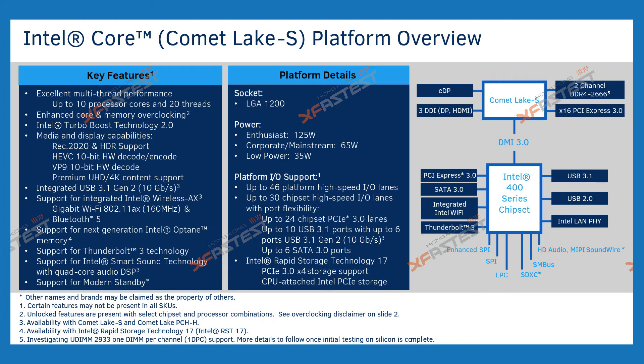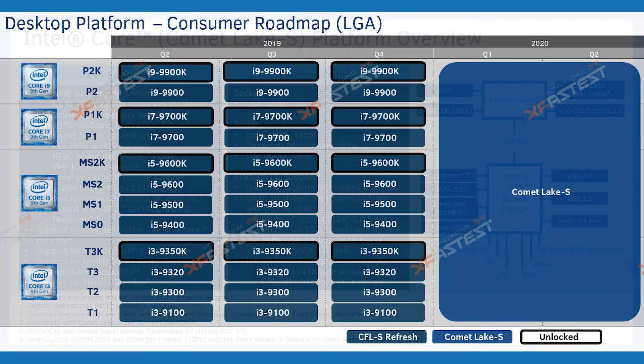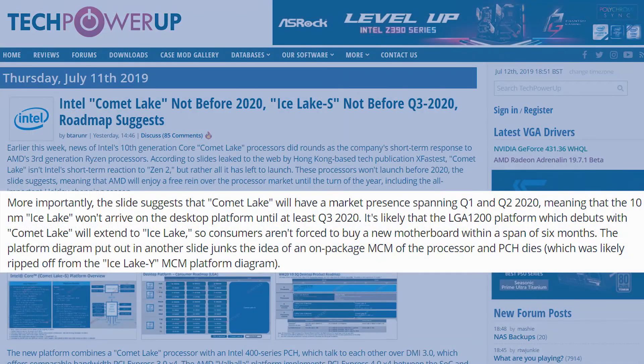In the platform details, not a lot has changed from current motherboards, but the key features are very interesting. It supports 10 cores and 20 threads — confirming the i9 lineup — with enhanced core and memory overclocking and Intel Turbo Boost Technology 2.0. Intel is also testing 2933MHz memory in single channel, so we may be getting an upgrade over the current 2666MHz. Another slide suggests Comet Lake will make a presence in Q1 and Q2 of 2020, with 10nm Ice Lake CPUs following in Q3 2020. It's also likely that the LGA 1200 socket debuting with Comet Lake will extend over to Ice Lake CPUs, meaning you wouldn't have to upgrade within 6 months — it seems Intel may be following AMD's approach.